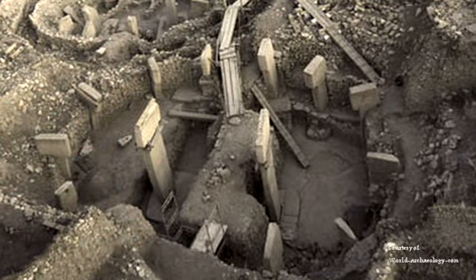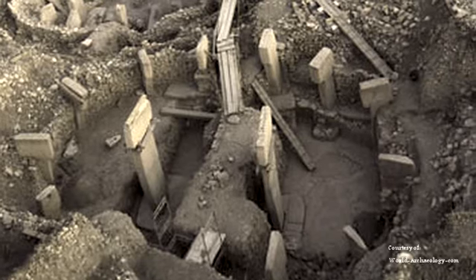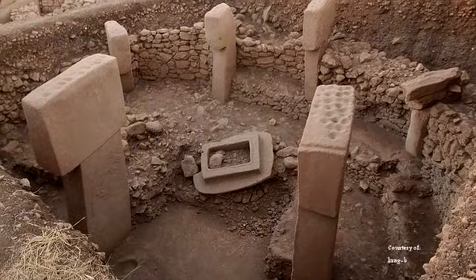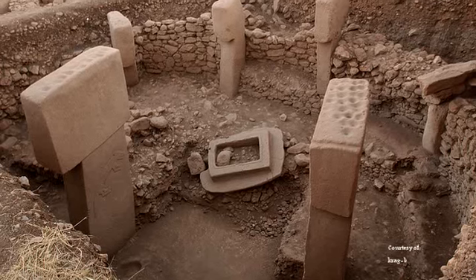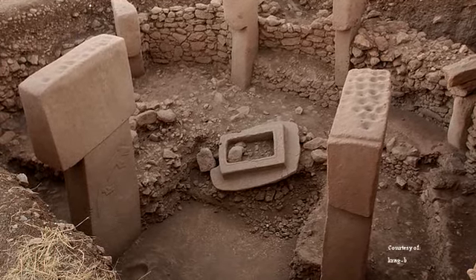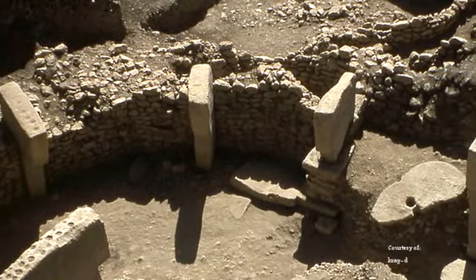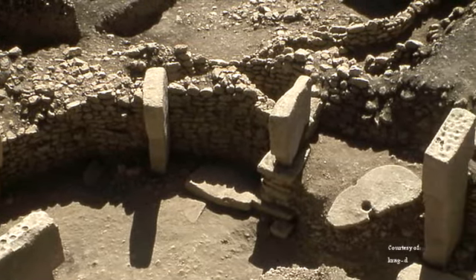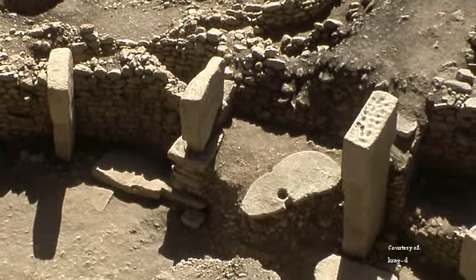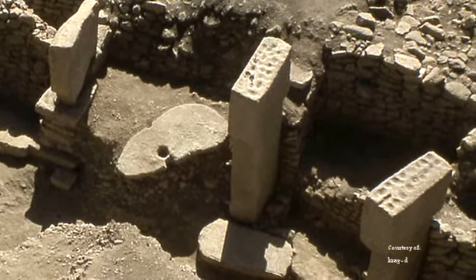Excavations and geomagnetic results of this mountaintop complex have revealed at least 20 circular structures. The enclosures all appear to have similar design elements. In the center of each circle stand two monumental T-shaped pillars, surrounded by a series of smaller T-shaped limestone pillars that radiate out from the center of each circular chamber and stand against or near a low retaining wall made up of unworked hewn stones.